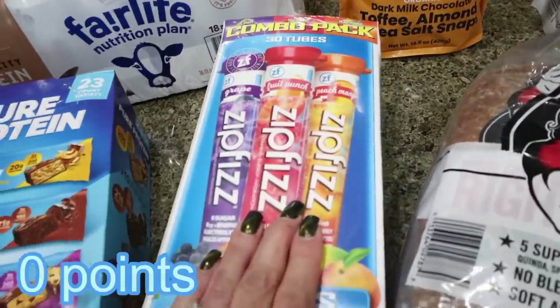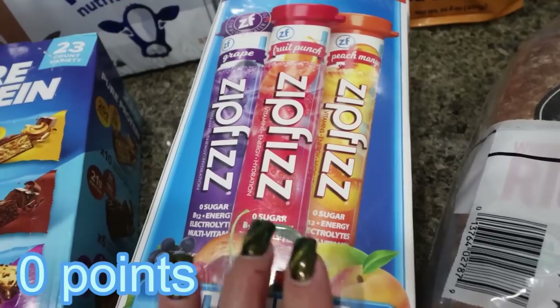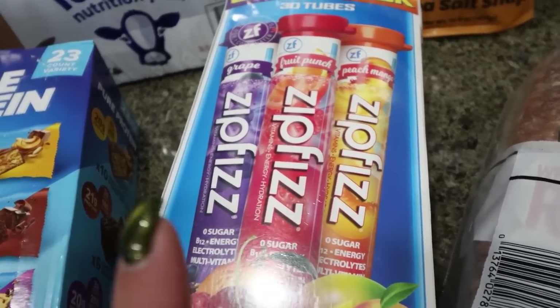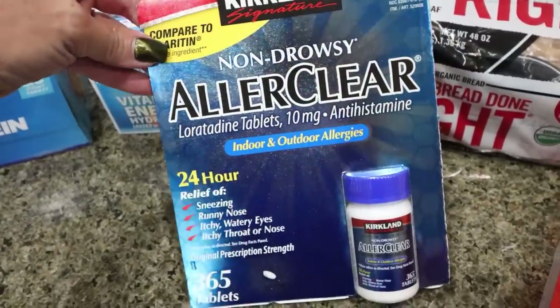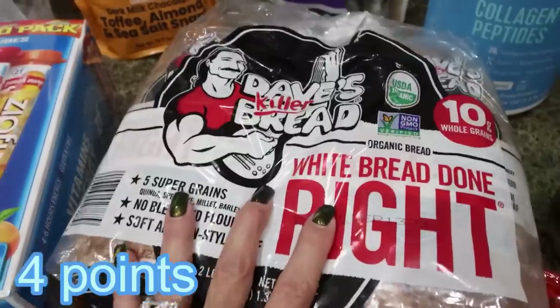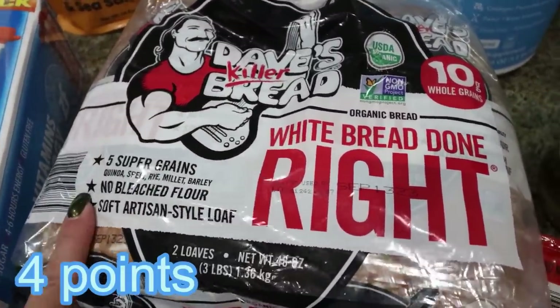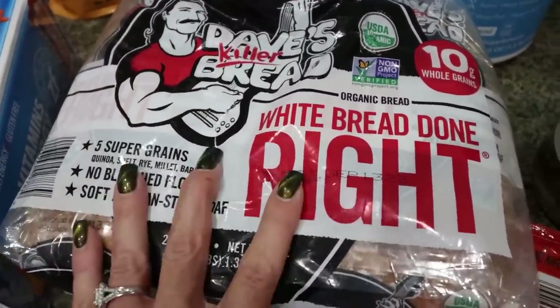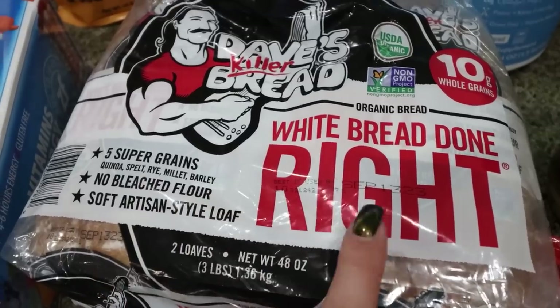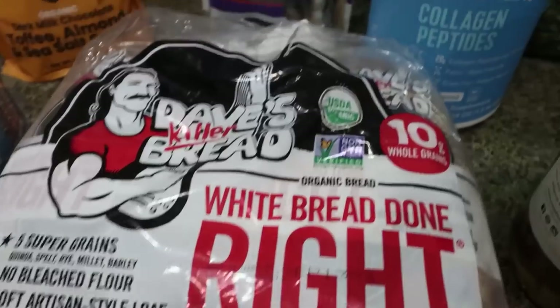I also picked up Zip Fizz — Troy loves this, he puts one in his water. It's a dietary supplement with a lot of really good vitamins and minerals. I grabbed non-drowsy allergy medicine, such a good deal at Costco. And then this is Troy's favorite bread — Dave's Killer Bread white done right. Nice, clean ingredients and a really good white bread. If you're a white bread person and you want a better option, this one is definitely it.